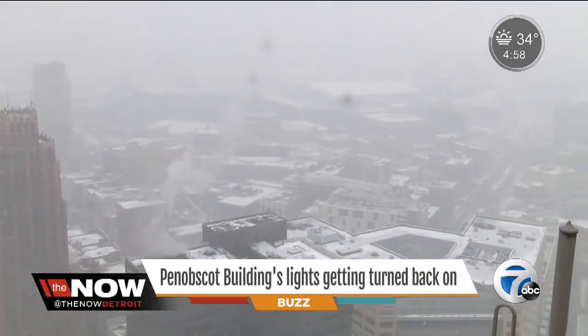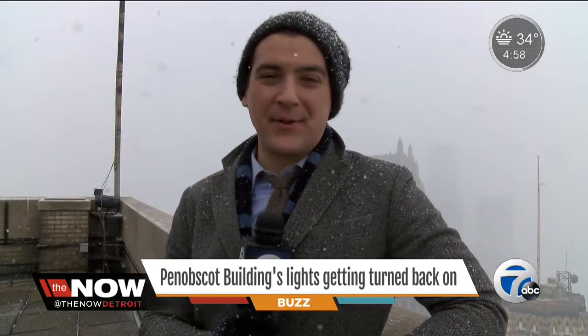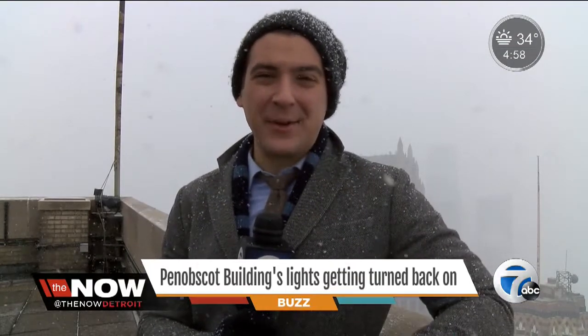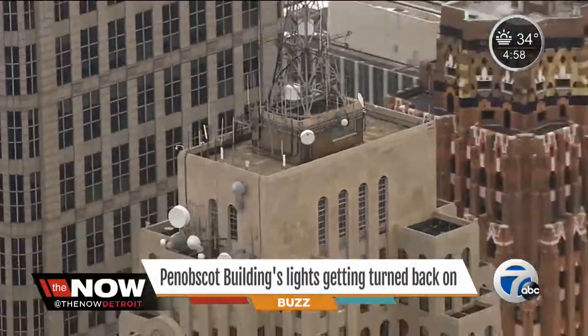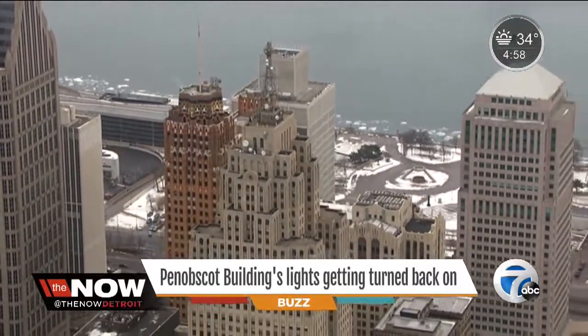Today's weather, not exactly ideal. A total whiteout doesn't help Todd's cause to get to the top of the Penobscot building, and there was already frost and ice at the ladder, but his goal remains the same — to make an iconic building whole once again. I climb the ladder manually with my safety harnesses. I have a double harness, so I'm clipped on at all times. And once I get up to the top, I'll be able to clip off from there.